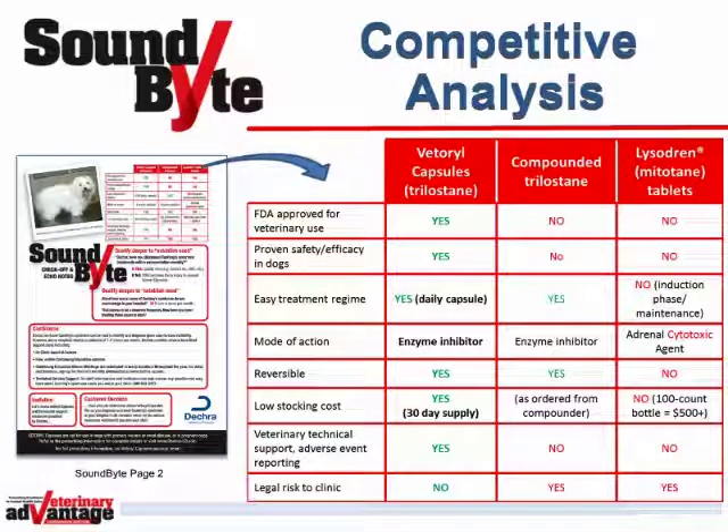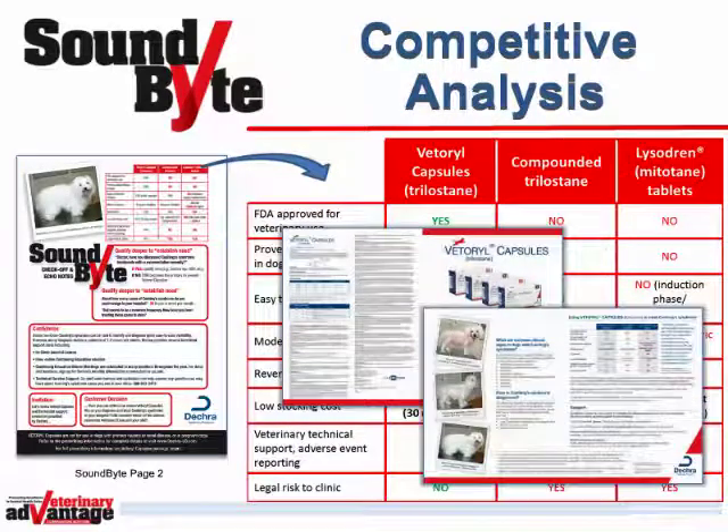Use page 2 of the SoundBite to present a competitive analysis. As you can see on the chart, if the answer is positive for the clinic, the answer shows in green, but if the answer is negative for the clinic, it shows in red. Only Vetterol Capsules are FDA-approved for veterinary use with proven safety and efficacy in dogs, and only Vetterol Capsules come with veterinary technical support and adverse event reporting, with no legal risk to the clinic. The Trilostane contained in Vetterol Capsules has consistent strength, purity, and quality in every dose as opposed to compounded Trilostane. This chart is also featured in your Vetterol Detailer.